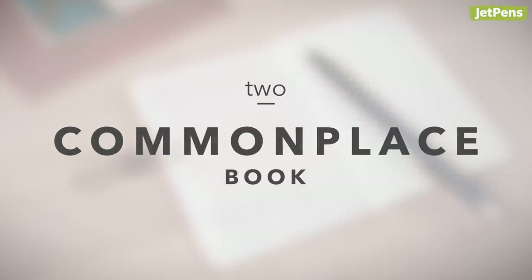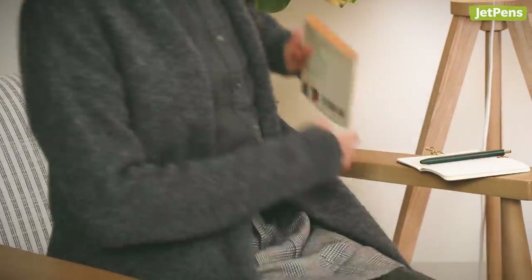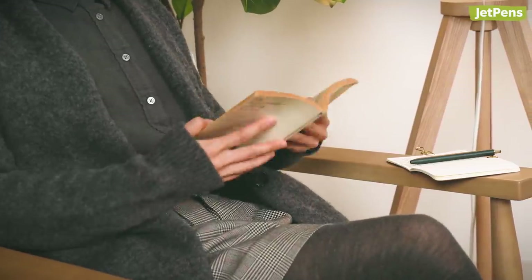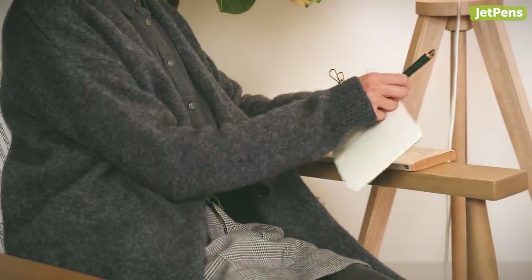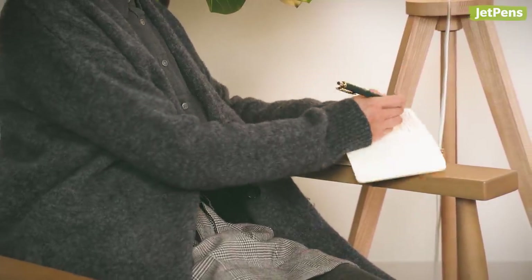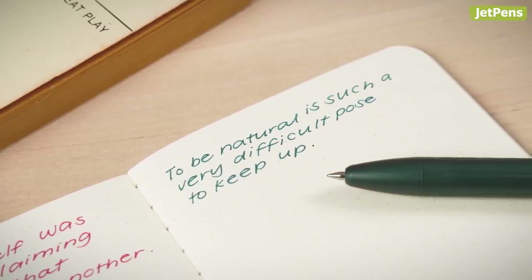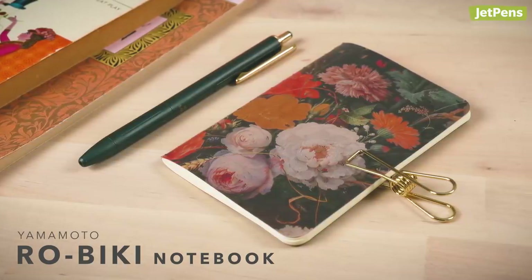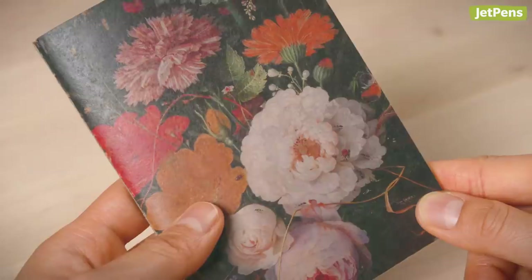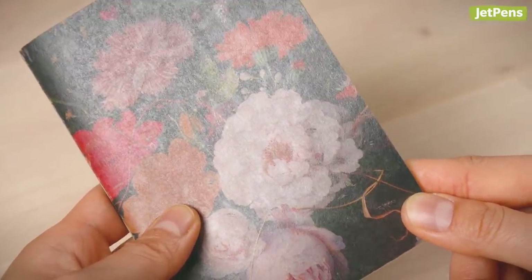2. Commonplace Book. Commonplace books were widely used during the Renaissance. Every person's commonplace book was unique, filled with curated passages that stood out to that specific person. Your version might have a paragraph you want to discuss during a reading club, a quote from a fascinating article, or even song lyrics you love. The Yamamoto Robiki Notebook has a wax-infused craft paper cover that breaks in as you use it, developing a character that is as personal as the collection of information inside your notebook.